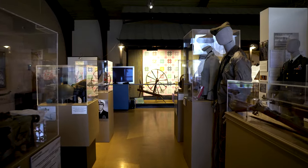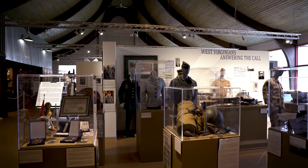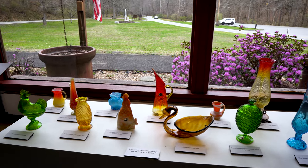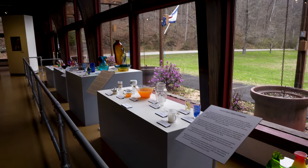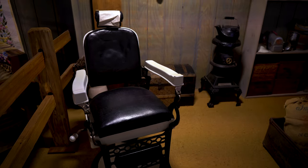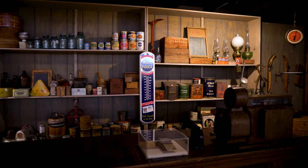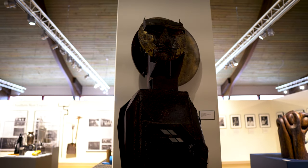Now let's see what the museum has to offer. At the front, you will find an exhibit honoring West Virginians who have served in the military. Here's an example of an old store. Look at all the amazing artifacts they have from earlier times. Also on display are some local works of art.